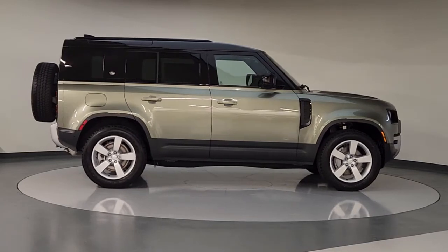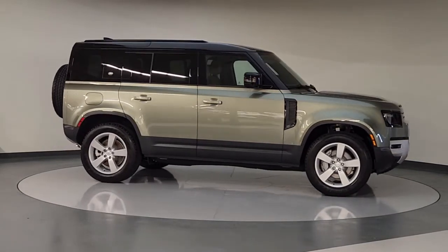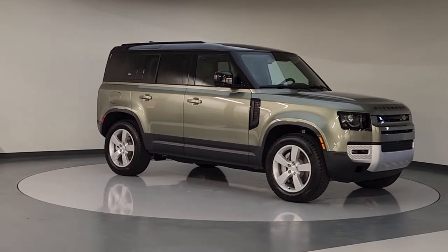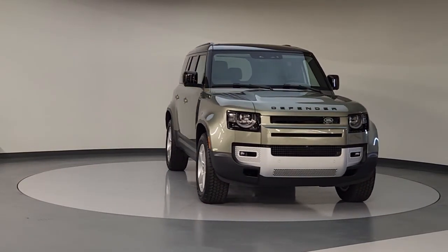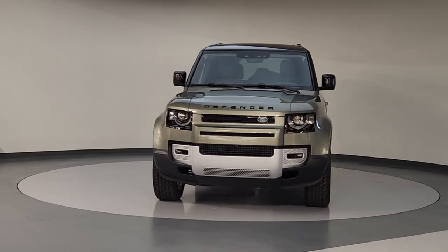Navigation system, keyless entry, sunroof, fog lamps, power passenger seat, dual-zone AC, power driver seat, electronic stability control, heated front seat, aluminum wheels.